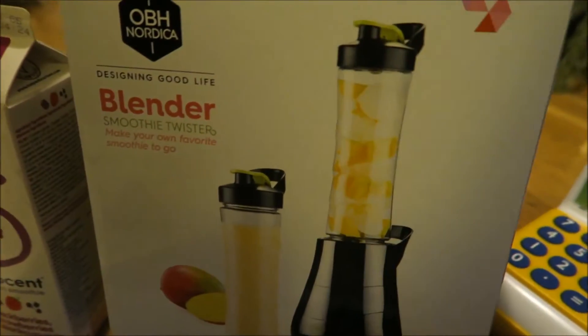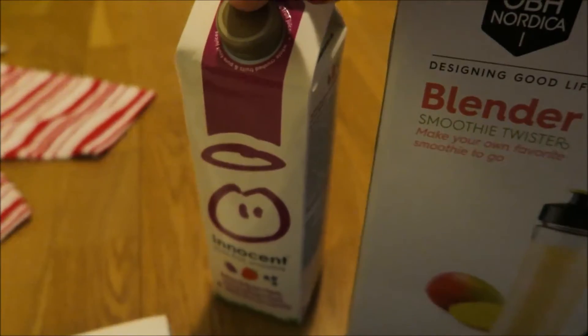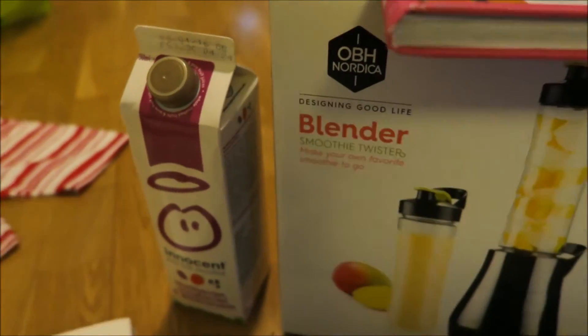And then we got this smoothie blender, and also a book about smoothies for kids. And this was kind of just for fun — some juice to use for our smoothies.